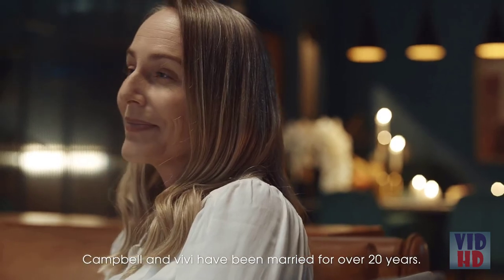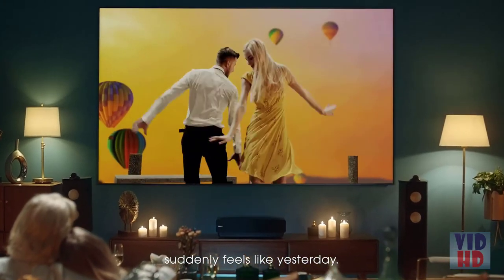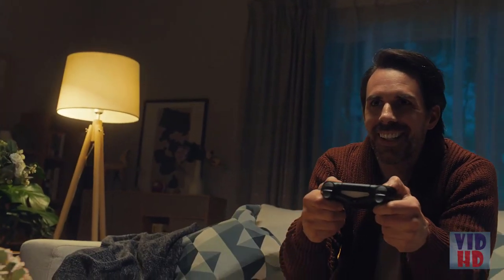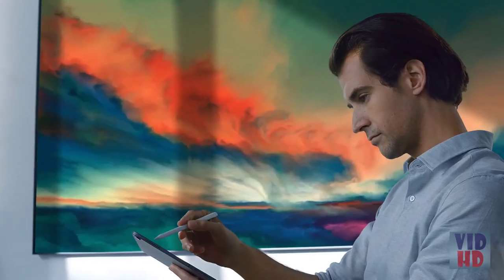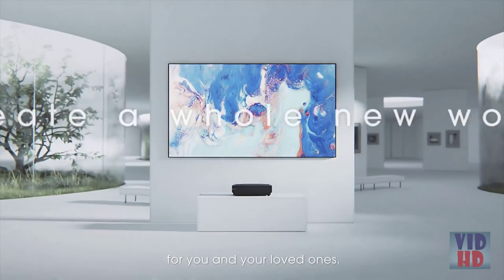Campbell and Vivi have been married for over 20 years. Every year they rewatch the movie they first fell in love to — twenty years ago suddenly feels like yesterday. Whether with your lover, your family, or yourself, it's a family brought together by the joy of imagination. The most precious moments deserve the best companions. iSense's new 100-inch L5 Laser TV — opening the world up for you and your loved ones.